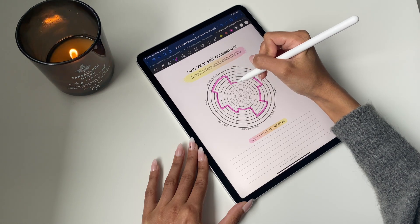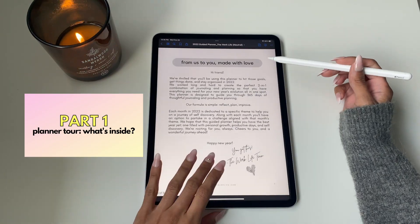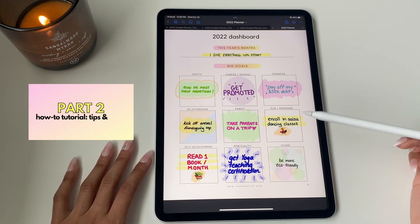Today's video is going to be split up into two parts. Part one is going to be a full walkthrough and tour of our 2022 planners. Part two, we're going to show you guys some cool tips to help you put that planner to good use.